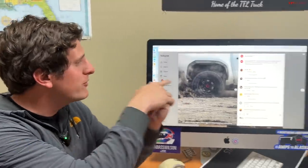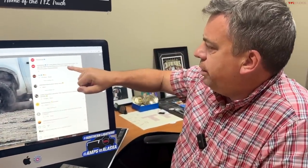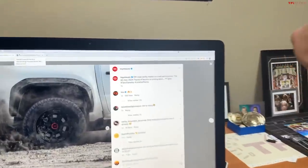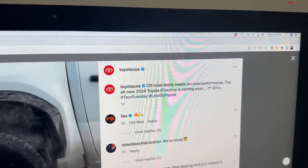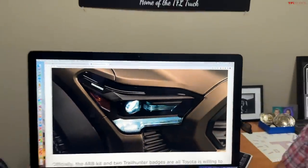You're going to want to stay tuned to tfltruck.com for all the new updates, and hopefully we'll see the full reveal of the Tacoma soon. They said 'soon' — no date yet. Come on, Toyota. Maybe next week they'll tell us. Well, guys, thank you for this quick update. This has been Tali and Andre, and we'll see you on the next video.